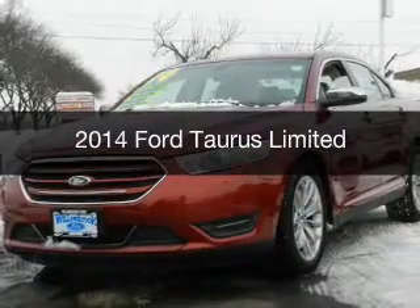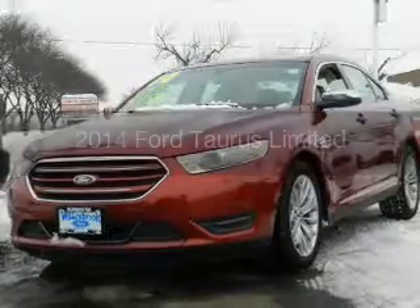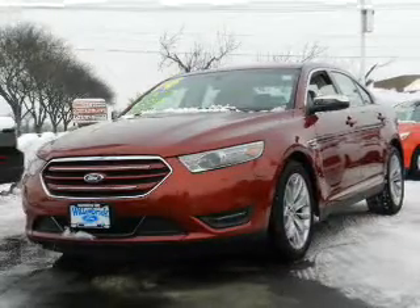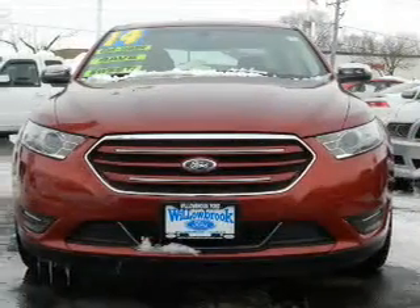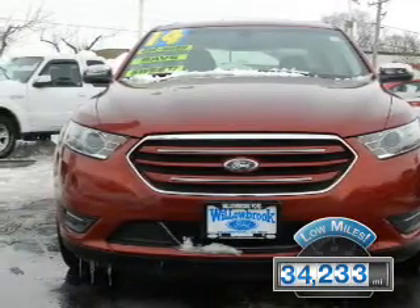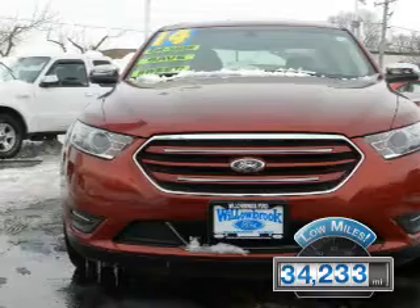This is a certified pre-owned 2014 Ford Taurus. It's powered by front-wheel drive, a 3.5-liter six-cylinder engine, and a six-speed automatic transmission. With fewer than 35,000 miles, this vehicle has a long road ahead.